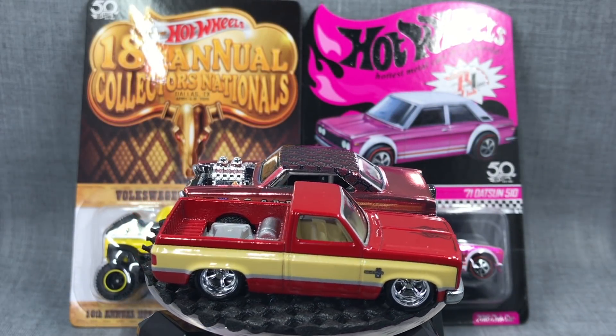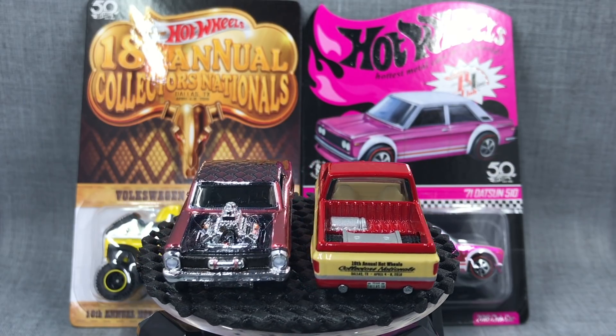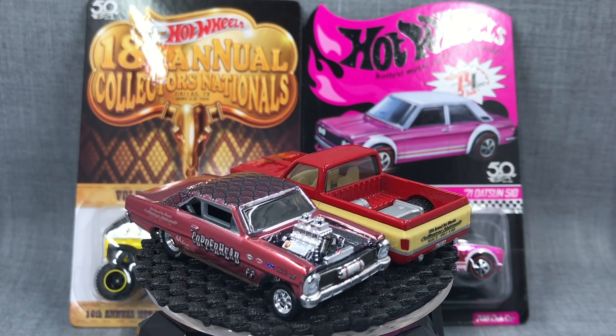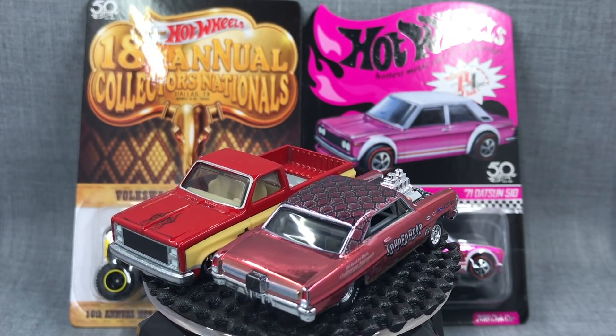Hello everybody. This is part two of my report from Dallas, Texas at the Hot Wheels Nationals Convention. Part one was opening the two models you see right now — the '66 Supernova and the '83 Silverado. Those are the two convention models.